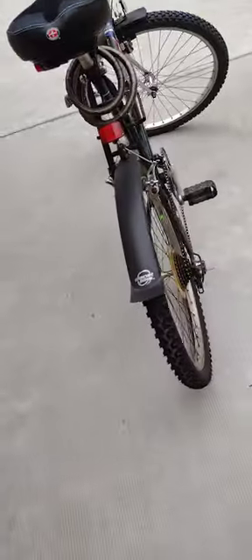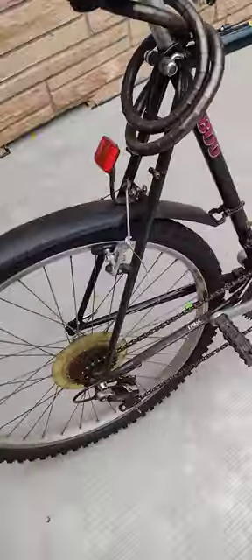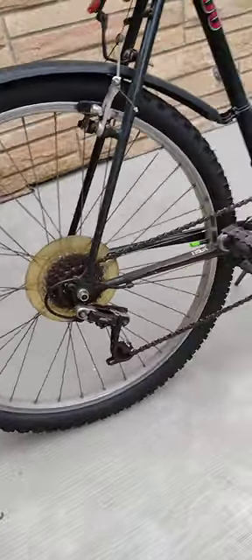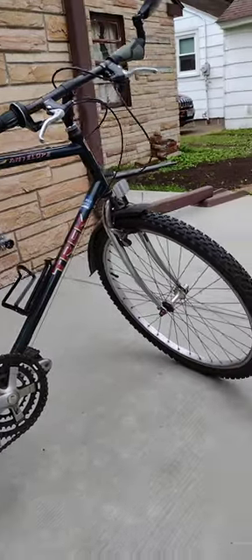Bought it used at a rummage sale for about 15 bucks five or six years ago. This is the bike I broke my neck on when I hit a curb — it wasn't the bike's fault, it was rider error.